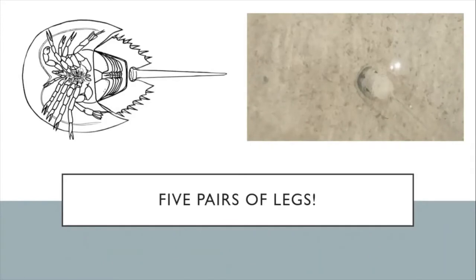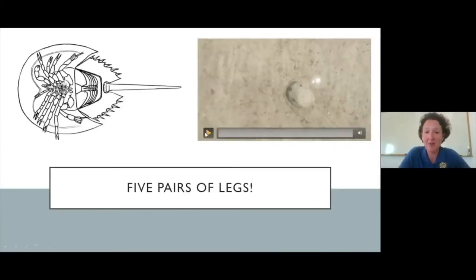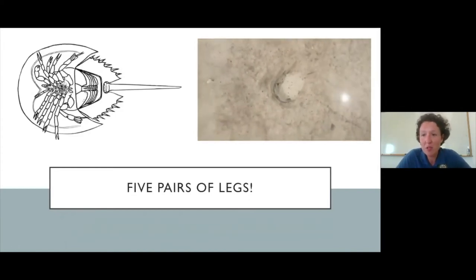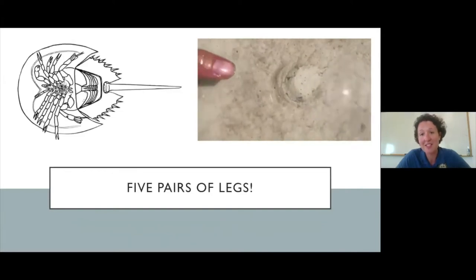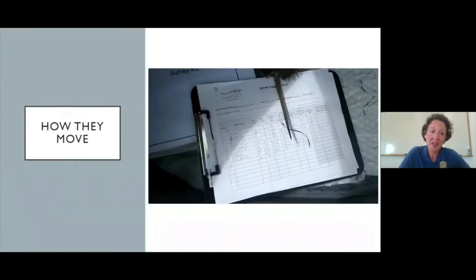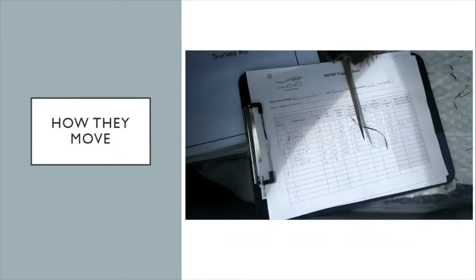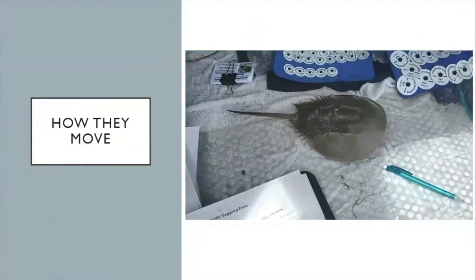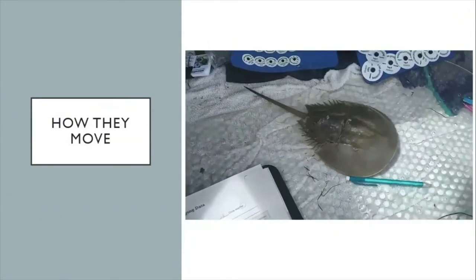Horseshoe crabs also have five pairs of legs, which is useful when you're chewing and walking at the same time. Here's a short clip of a little guy crawling around on the tidal flats — you can see they move pretty quickly in the water, and he's a very young crab so he's tiny. And here's another example of a horseshoe crab moving on land — a clip of him trying to make a break for it while we were getting him measured and tagged. He was tagged and released happily not long after.